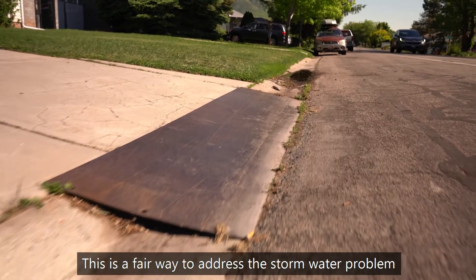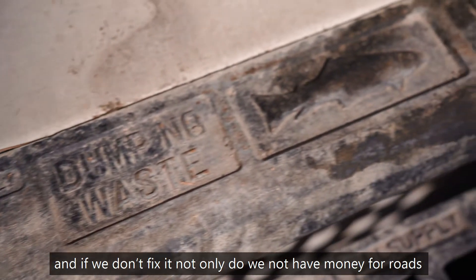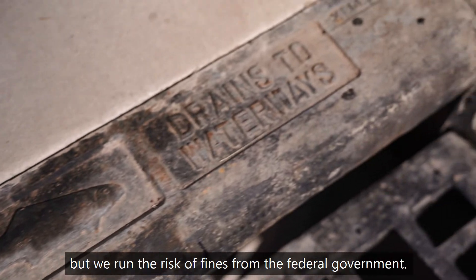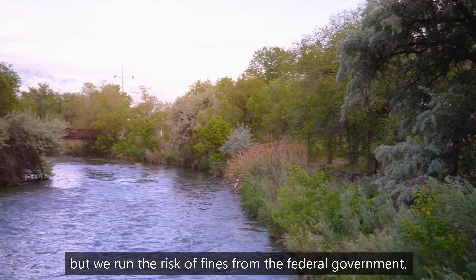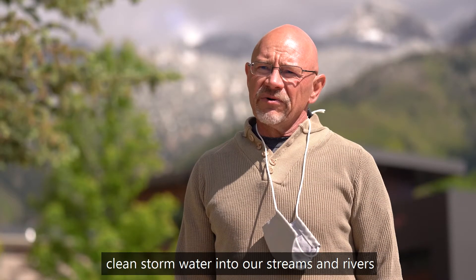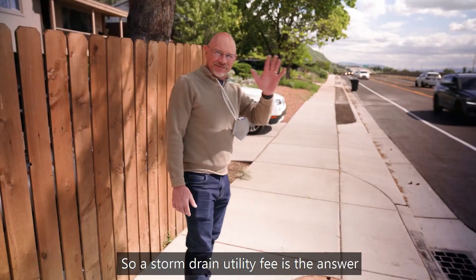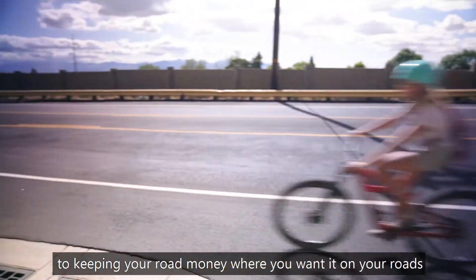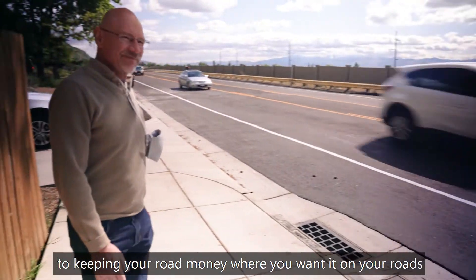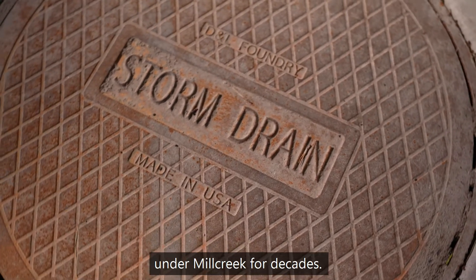This is a fair way to address the stormwater problem. And if we don't fix it, not only do we not have money for roads, but we run the risk of fines from the federal government. It's all of our obligation to discharge clean stormwater into our streams and rivers, and we all want to do that because we all live downstream. A storm drain utility fee is the answer to keeping your road money where you want it — on your roads — and repairing a problem that's been lurking under Mill Creek for decades.